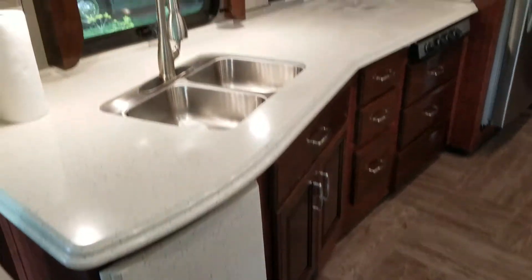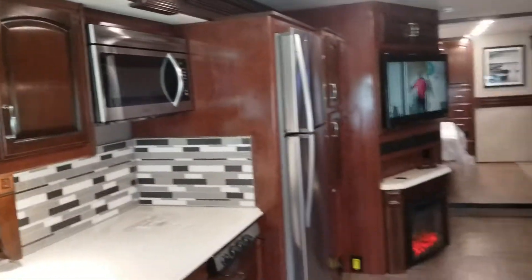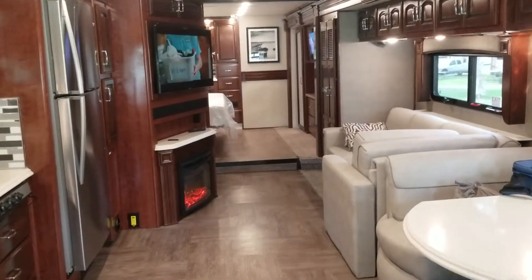Got a double sink with covers that go over it, matching the counter just like the stove. Let me pan back and let the sofa out so you can see it opens out a little more.